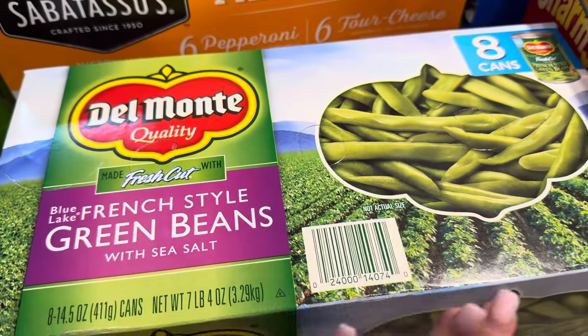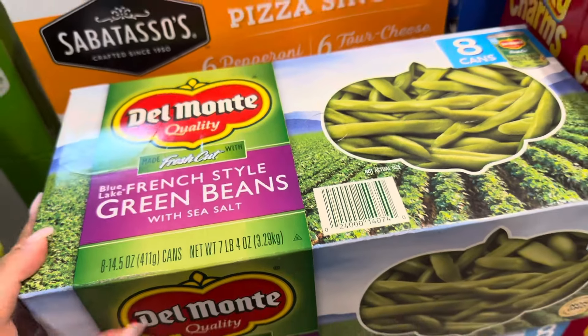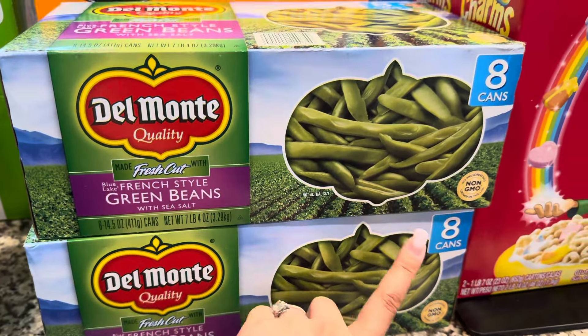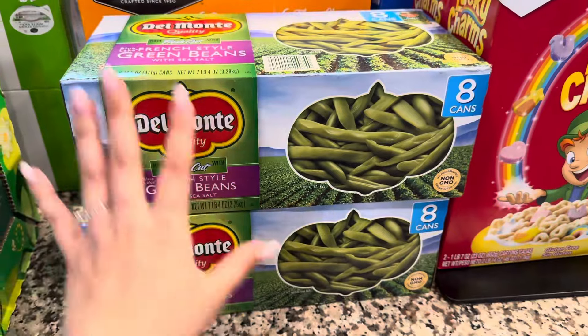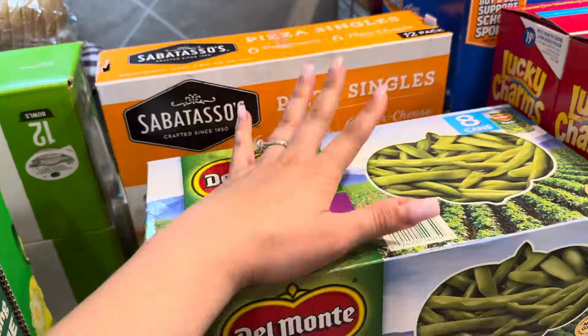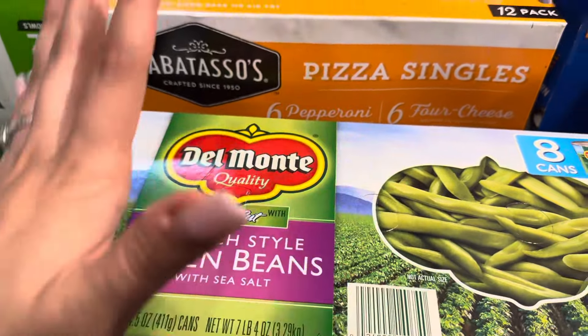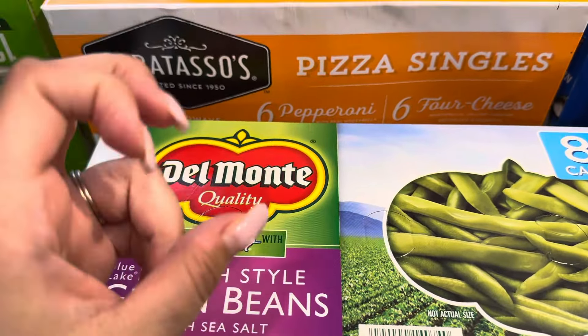Again with the canned food — you just never know, right? So we got two packs of canned green beans, and we got two of these. It's always a better deal at Costco. We actually have a lot of stuff in our pantry right now, but I just wanted to add these as extra things — kind of a small stock-up.